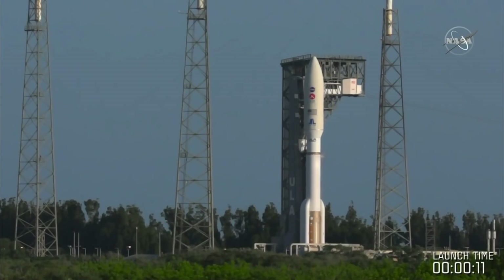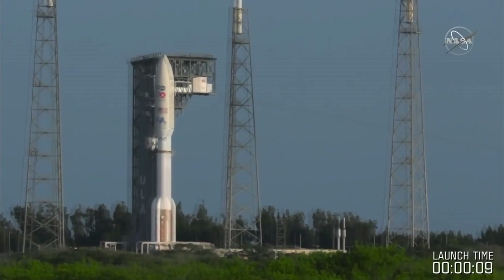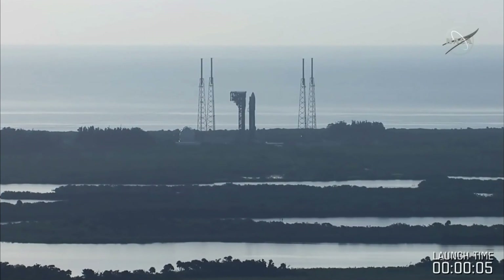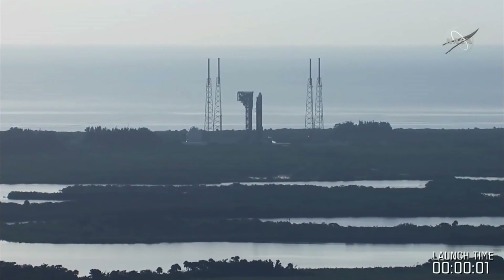Hello, it's Scott Manley here. Yesterday morning I was up at 4am so I could watch what was probably going to be NASA's second biggest launch of the year — the Perseverance rover on an Atlas 541.